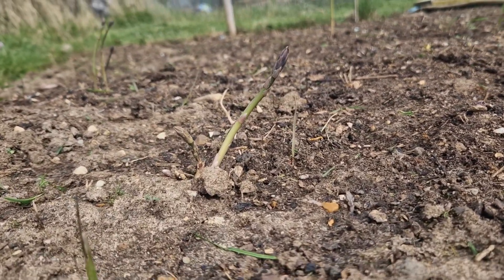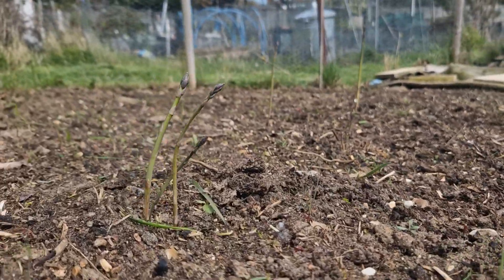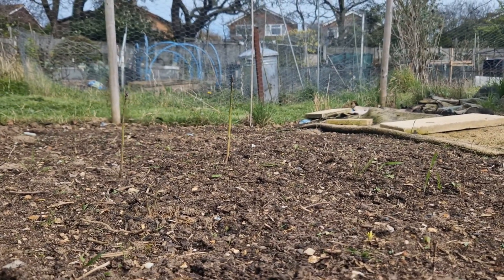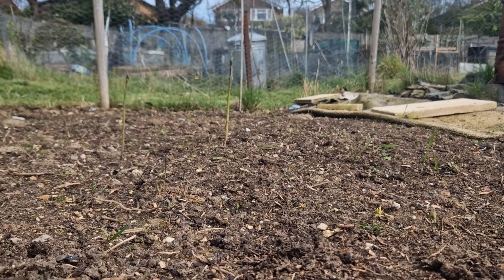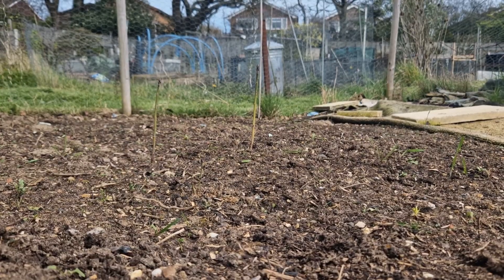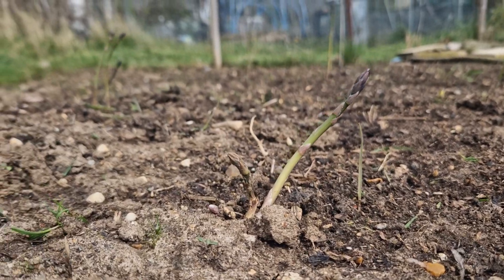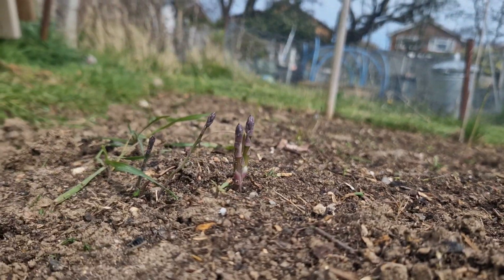We've just got down the allotment and I have spotted my asparagus. This is the third year they've been in the ground — I sowed them three years ago, so this is like their second year of actually coming up out of the earth. Still can't pick them. I'm going to let these grow on as well. Very exciting.